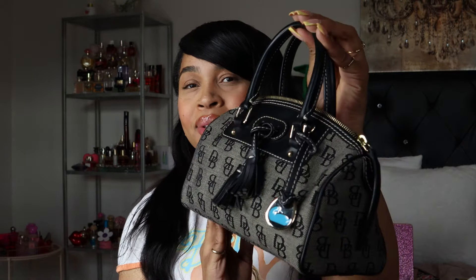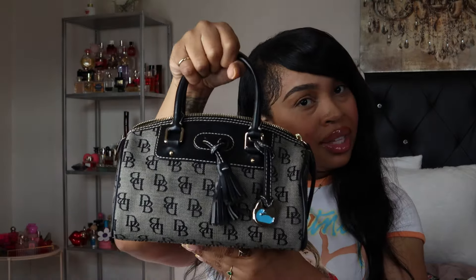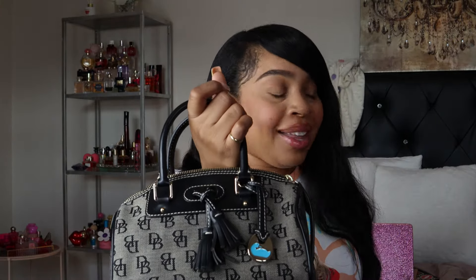Moving into handbags — the first one is a vintage Dooney & Bourke that I found on eBay. I'll put a picture up with the product number if you're interested. Look at this — so cute with the tassel and the little blue duck Dooney symbol. It came in immaculate condition, the leather is really nice, and this is the mini size. It also came with a crossbody strap, though I carry it by hand or on the arm.